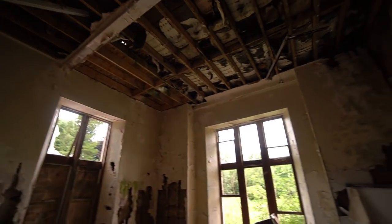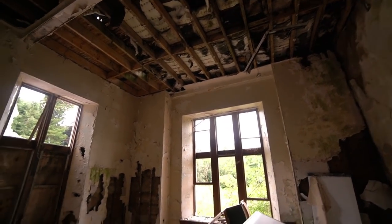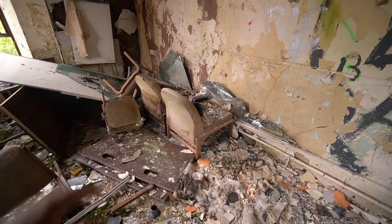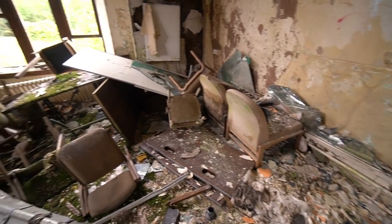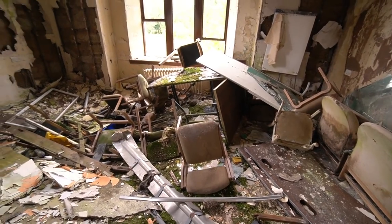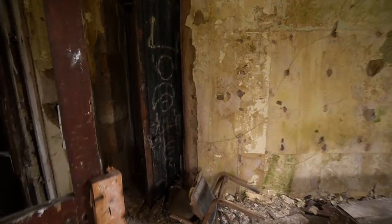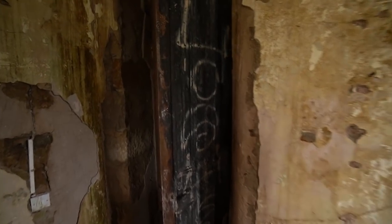Look at this guys — got some sofas here, maybe this was a staff room. Standard old chairs for a staff room, got some desks there as well. Just graffiti everywhere — kids have been in. I think there's been a fire as well, smells like it to be fair.